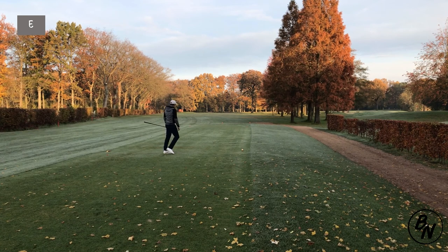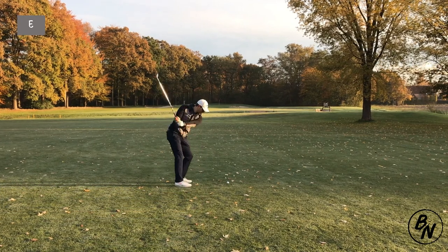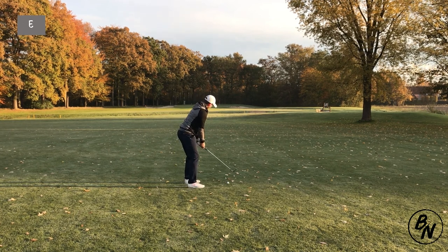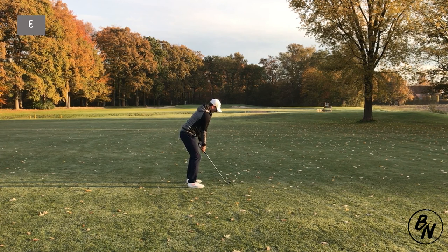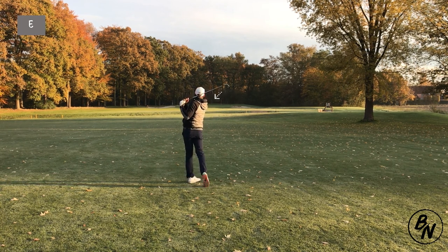I kind of went for it, got a bit lucky — got in the opening in between the trees. Still in the rough but only about 140-142 yards away from the pin, clear from the tree on the right. If you leave it short from the tee box you'll have that tree on your right in the way, but this time I was clear and could go for the green.